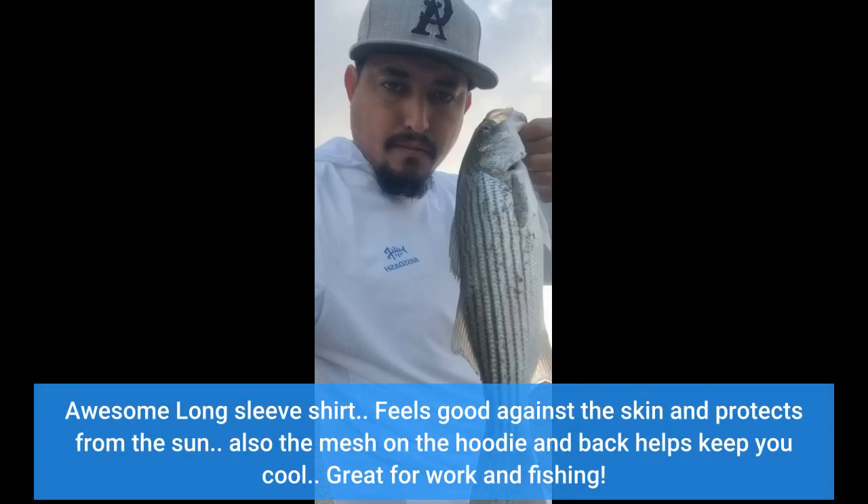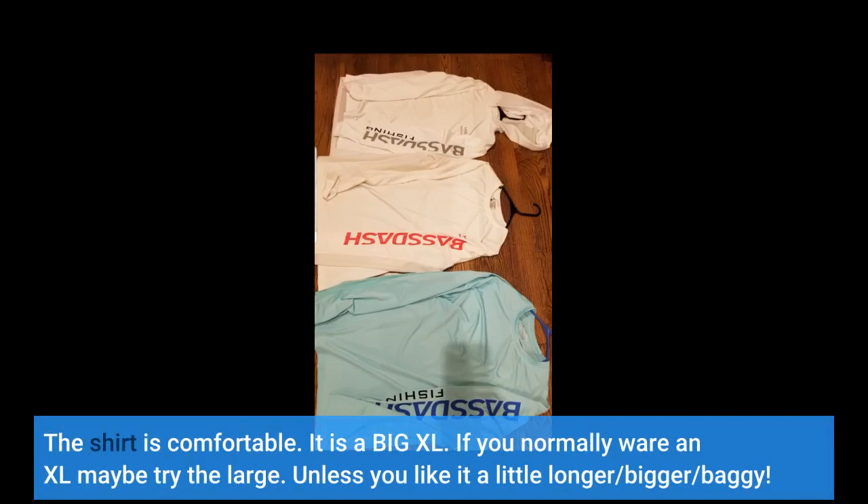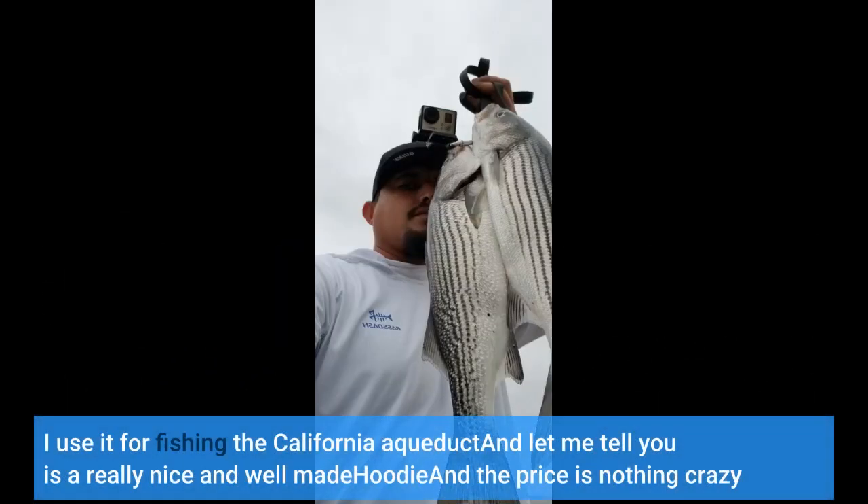Awesome long sleeve shirt — feels good against the skin and protects from the sun. The mesh on the hoodie and back helps keep you cool. Great for work and fishing. The shirt is comfortable but runs big in XL, so if you normally wear an XL, maybe try the large unless you like it a little longer and baggier.